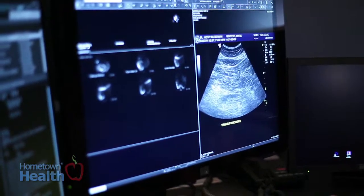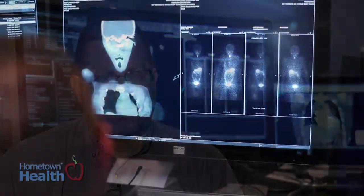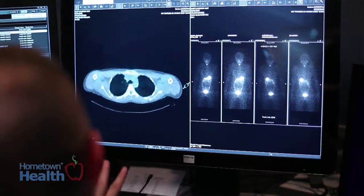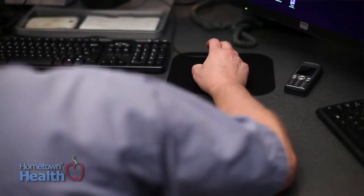The most common scans we do are cardiac imaging — to assess the motion of the walls of the heart and to assess the perfusion of the heart through the bloodstream. That's probably our number one exam. Imaging lays the foundation for the diagnosis of many diseases; nowadays there are many diseases that are first picked up by imaging.